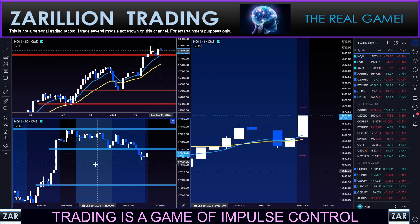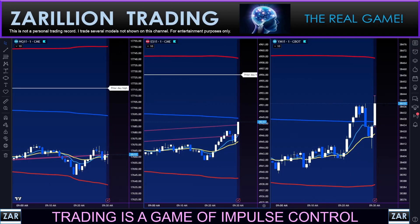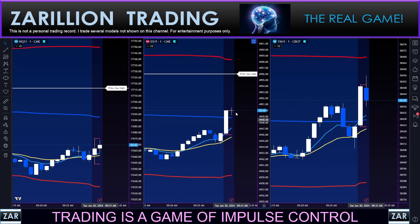We've broken down into this clean traffic range. Right now we're pushing up. Let's take a look at the three sisters again. There's the one-minute on the NASDAQ, here it is on the S&P, and there's the range on the Dow.